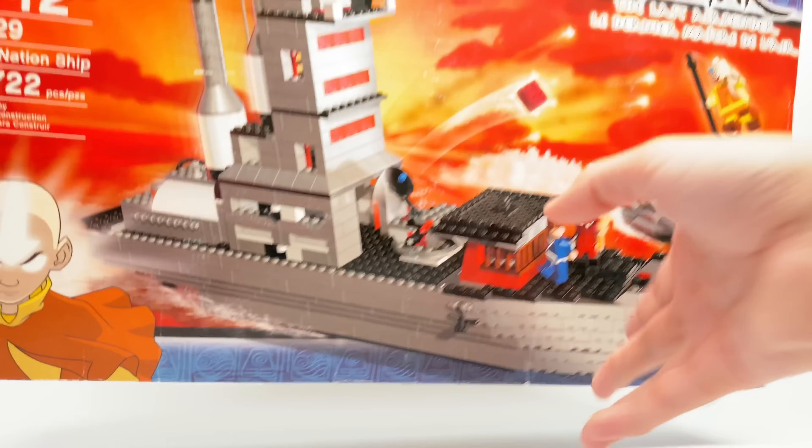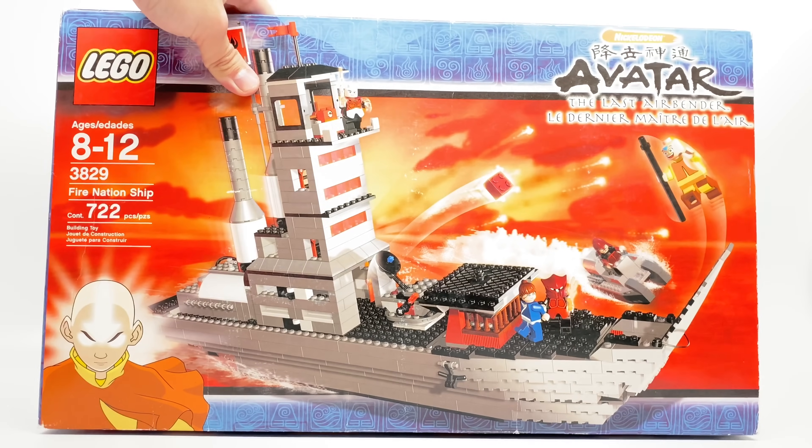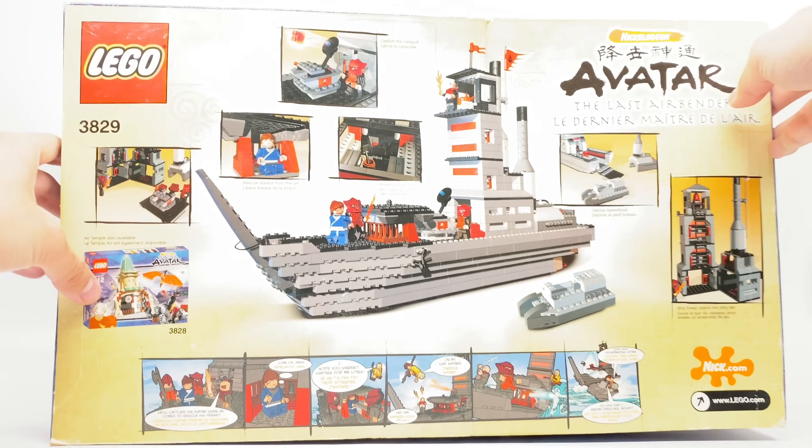This and the SpongeBob theme were tested against each other to see which one would sell better. I believe they were only available in America, at least for this initial release. This was outsold by the SpongeBob one, so they didn't make more Avatar sets. The other set is the Air Temple, which I did review last week.